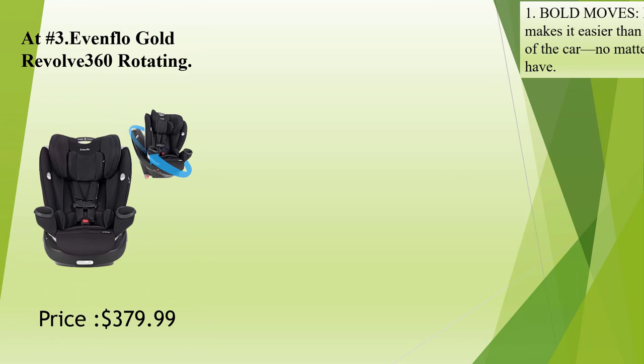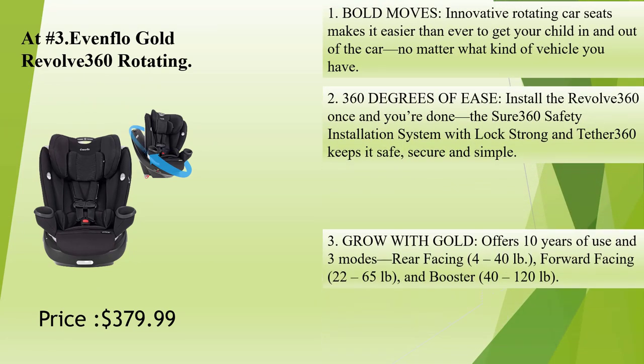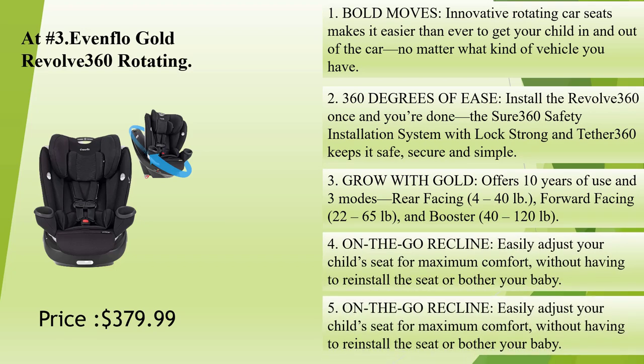At number 3: Evenflo Gold Revolve 360 Rotating Car Seat. This innovative rotating car seat makes it easier than ever to get your child in and out of the car, no matter what kind of vehicle you have. 360 Degrees of Ease — install the Revolve 360 once and you're done. The Sure 360 Safety Installation System with lock-strong and tether 360 keeps it safe, secure, and simple.